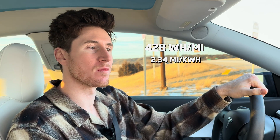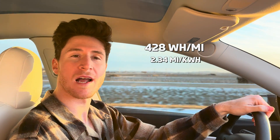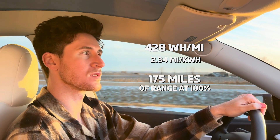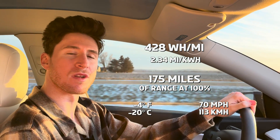We just finished our efficiency loop in the Tesla Model Y. We got 428 watt-hours per mile at negative four degrees, traveling 70 miles per hour. At 428 watt-hours per mile, that translates to a total range of about 175 miles in the Tesla Model Y at negative four degrees and at 70 miles per hour.